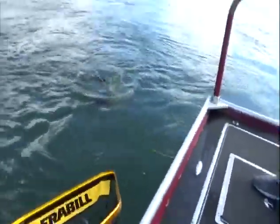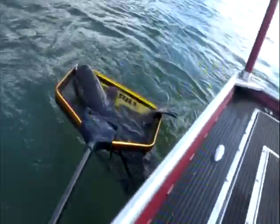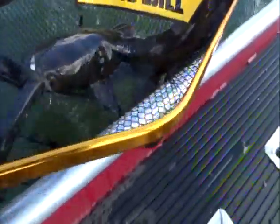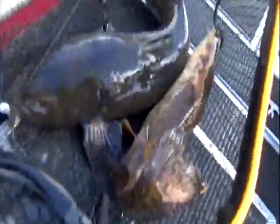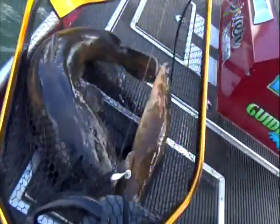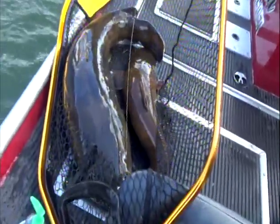Oh, that's a big boy! I'm trying to film and get the net on him. Okay, I'm coming in. All right — that's your biggest of the day there, pal. Good job. Nice. Let's weigh and get rid of mine quick, then we'll do yours.